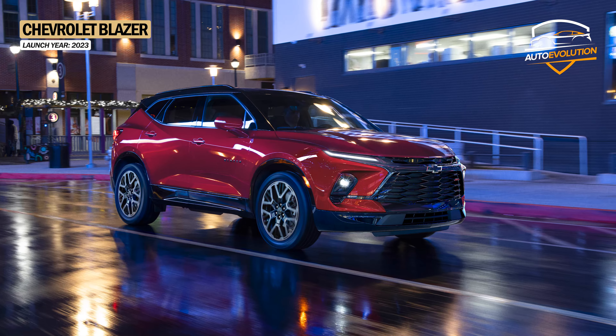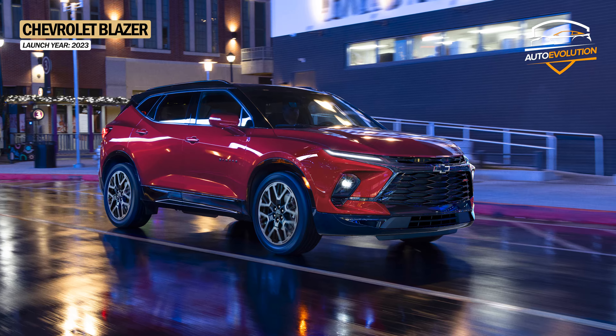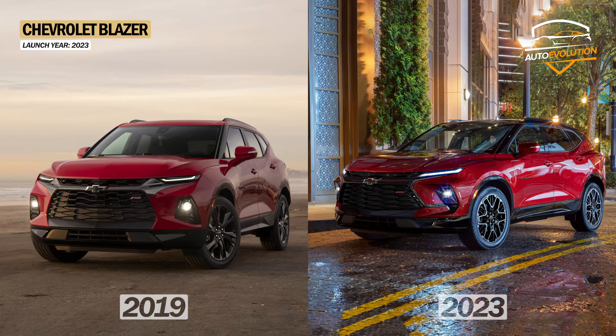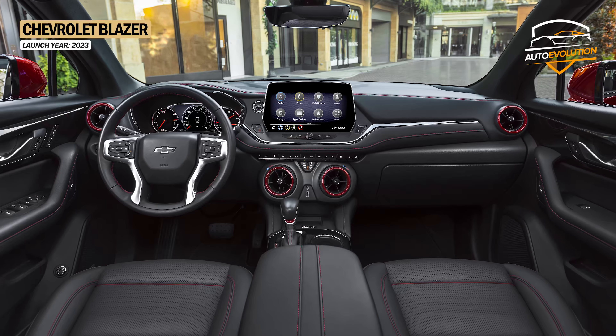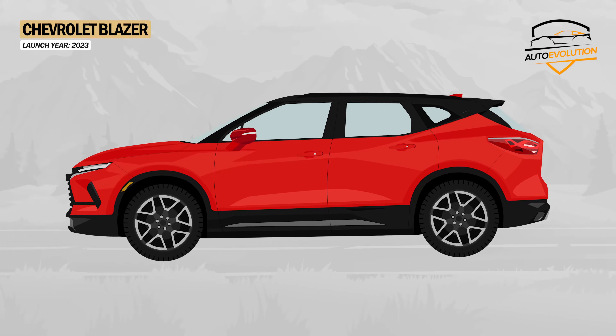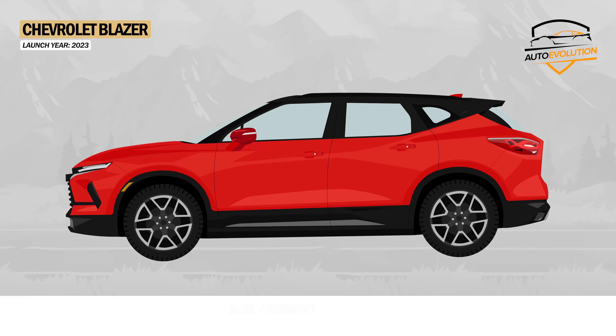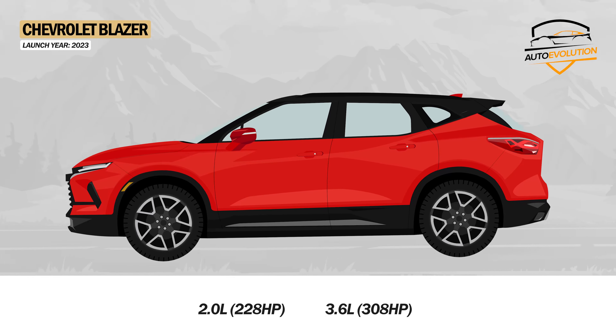In 2022, Chevrolet introduced a facelift version of the Blazer SUV. On the outside, the Blazer received LED headlights and a front fascia with a slightly modified grille. On the inside, Chevrolet added a digital instrument panel and a 10-inch touchscreen. As for the technical part, the new Chevrolet Blazer dropped the 2.5L engine and instead offered two options: 2.0L and 3.6L.